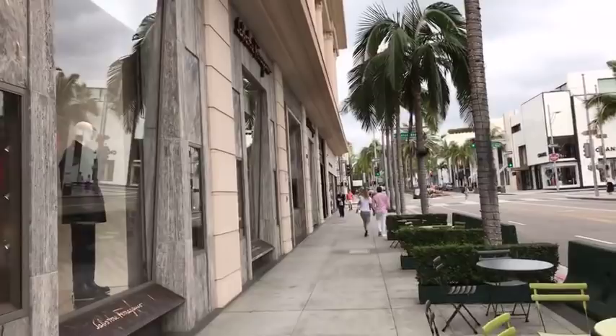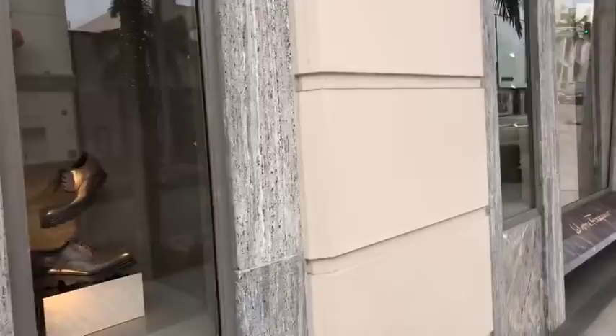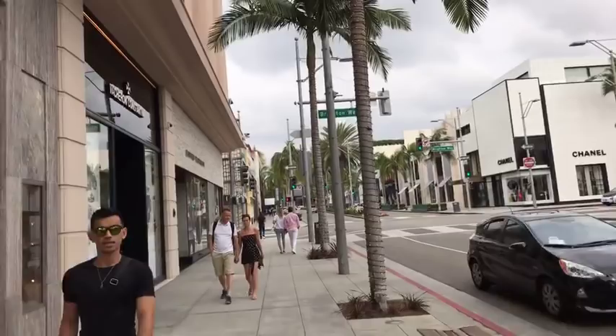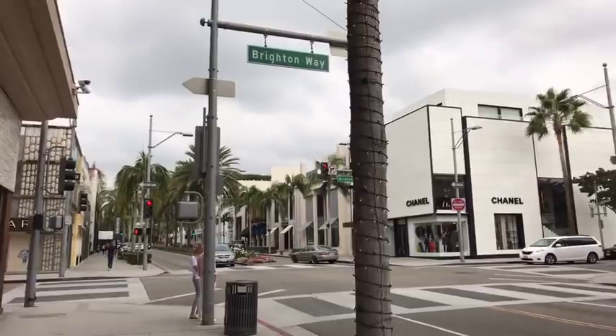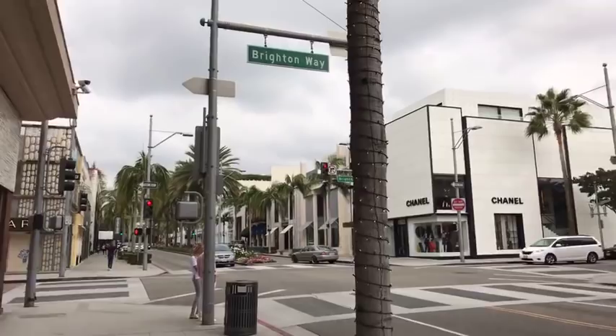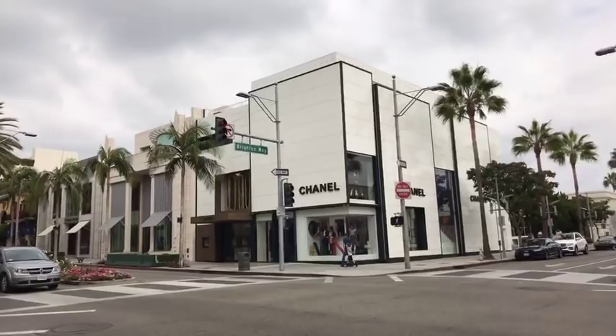Here we have Ferragamo. One of the things I like about Rodeo Drive is the shopping selection is really quite incredible — we have the best selection of most of the stores anywhere in the world. Nowadays Louis Vuitton, Hermes, Chanel, or Dior have relatively the same merchandise in all different cities, although you will find unique things in each city. Here in Beverly Hills we do have an amazing selection. That's the Chanel boutique that sold about a year ago for $142 to $148 million. Here's Bulgari — used to be De Beers Diamonds.